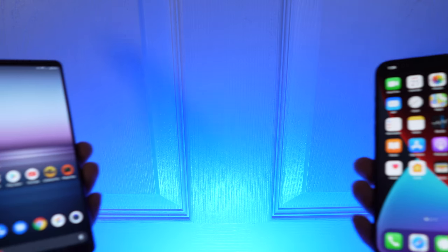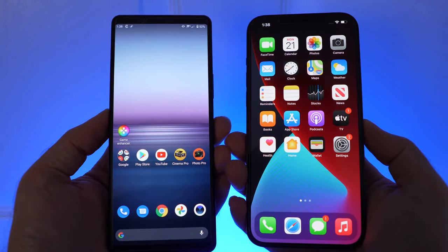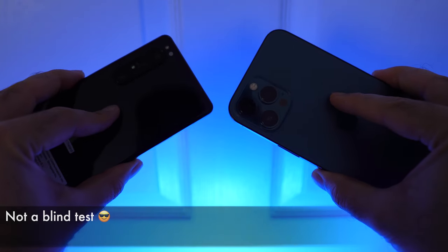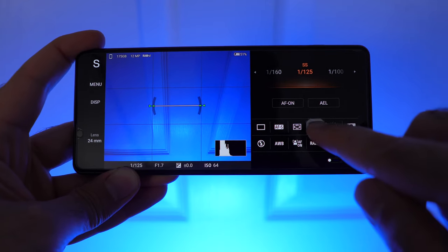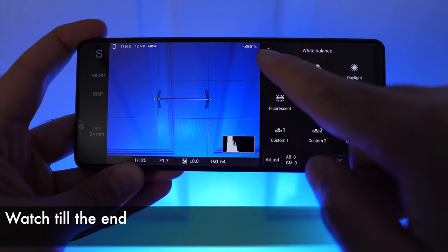Before we dive into comparisons, I want to make something clear. I own and use both of these phones, and I've made multiple videos about shooting raw with both of them. This is the exact opposite of those blind camera comparisons you might find elsewhere. We're going to cover four shots with two different scenes, everything taken in automatic exposure and white balance, and then edited using Lightroom. The last one is especially surprising.